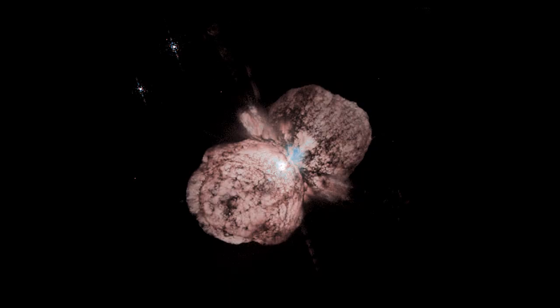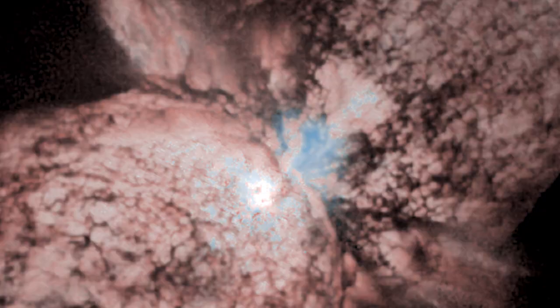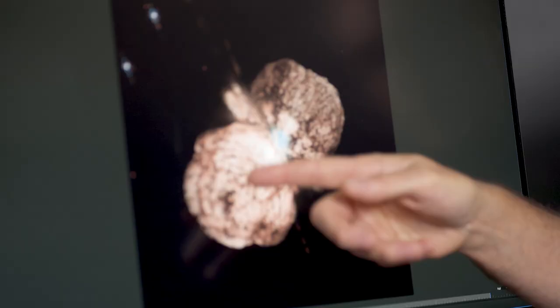This is an image of Eta Carinae taken with the Hubble Space Telescope and there's a lot going on in this image. If you go down into the very center of this image you can see this bright spot — that's actually two stars much more massive than the Sun that are in orbit around one another.